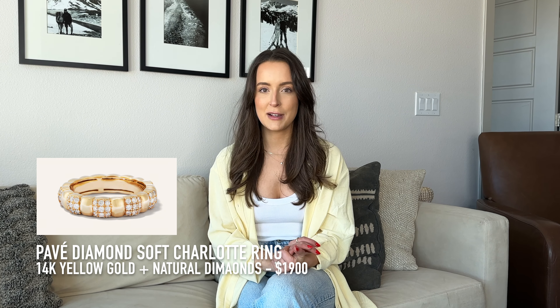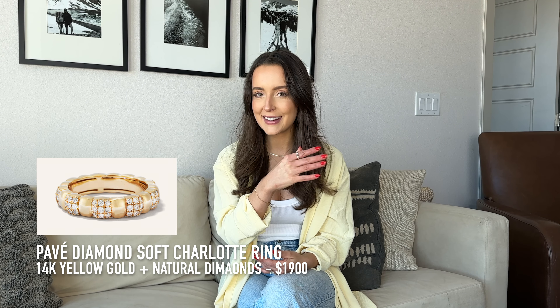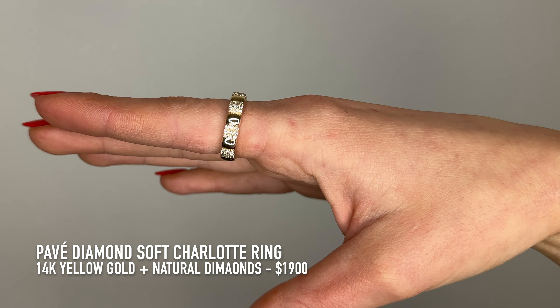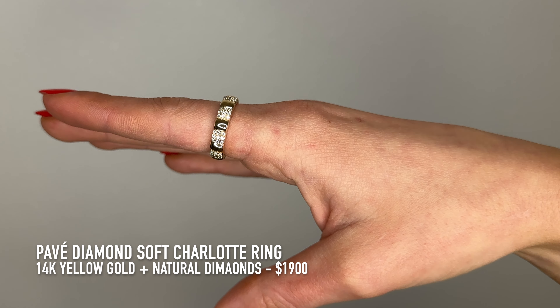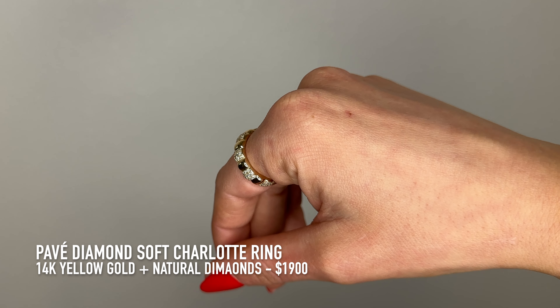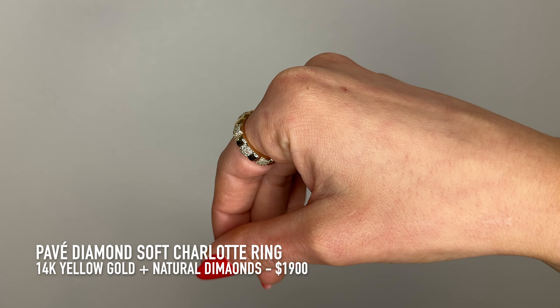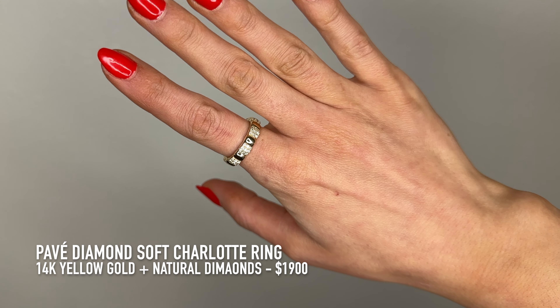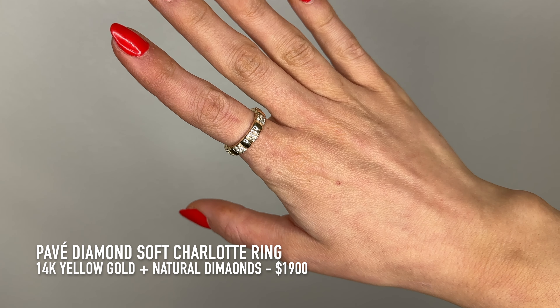I'm going to be sharing a few of my diamond pieces that I own and love, show you how I style them, and then show you the pieces I'm eyeing for this sale. First up is the pave diamond Charlotte ring — I'm actually wearing this right now. It is 14 karat gold with natural diamonds and comes in at $1,900. Absolutely stunning. I love the baguette curvature of this ring and the added diamonds. You can wear it on its own or definitely stack it.